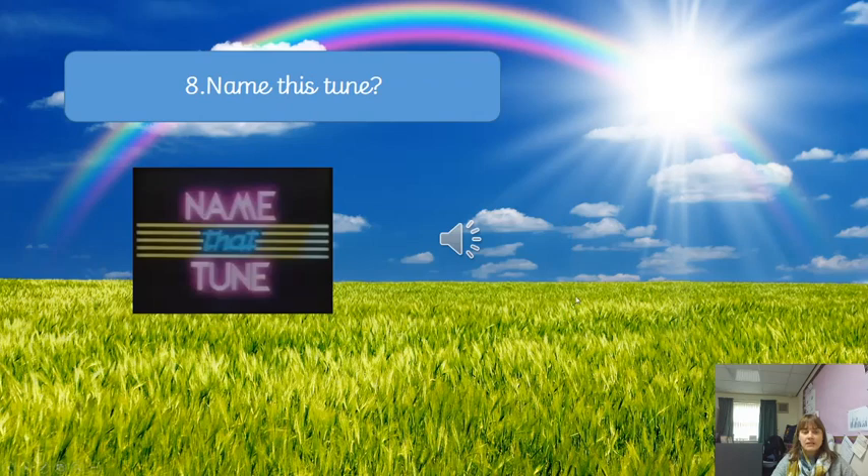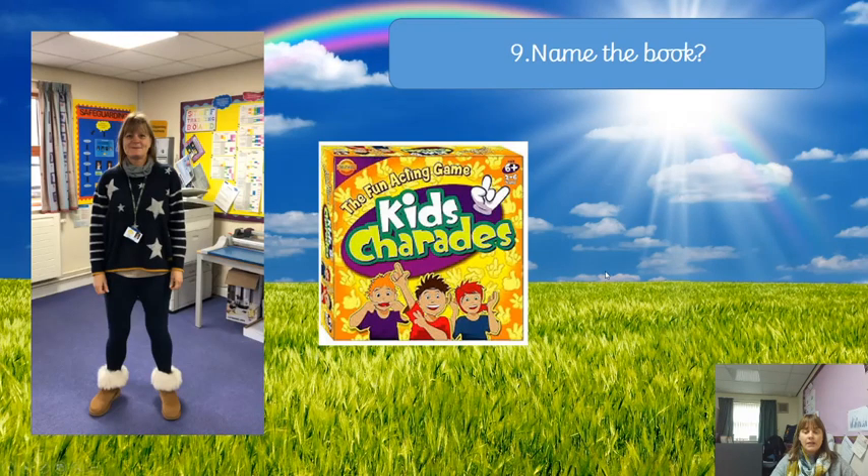Question number eight: can you name this? There's a little intro — see whether or not you can name this tune. Question number nine: again we've got a charade — can you name this book?